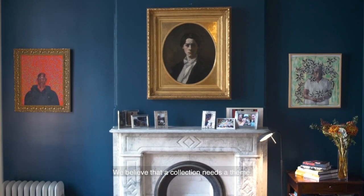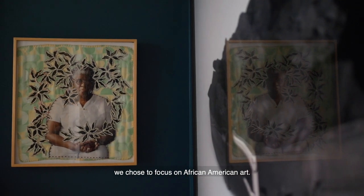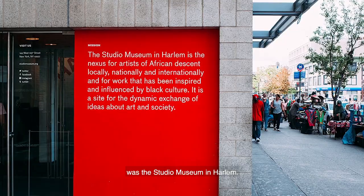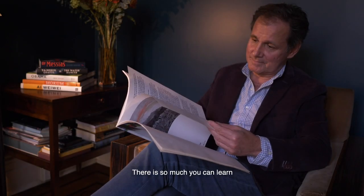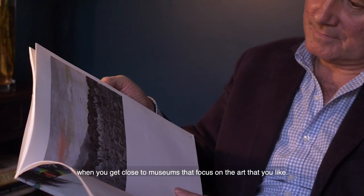We believe that a collection needs a theme. And since our children are African-American, we chose to focus on African-American art. What really inspired us in building up that collection was the Studio Museum in Harlem. There's so much you can learn when you get close to museums that focus on the art that you like.